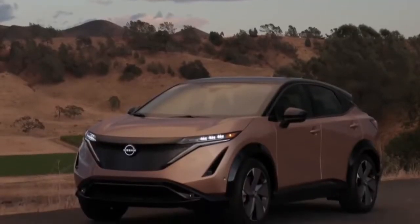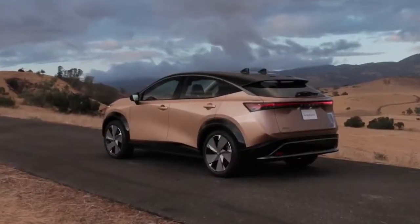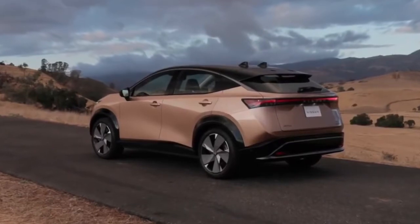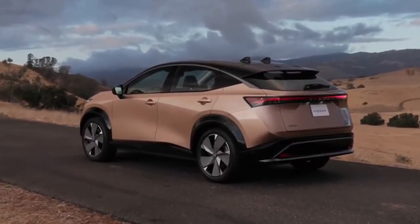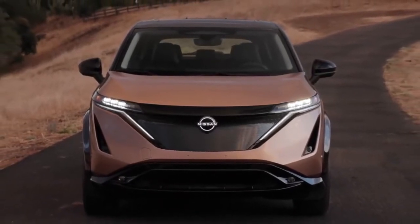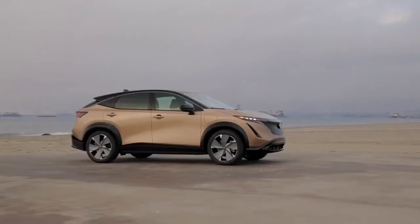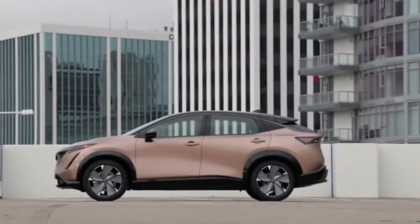Ariya's dramatic styling represents a significant advancement in Nissan's design philosophy, based on what the design team calls timeless Japanese futurism. Built on an all-new platform, the body is characterized by a distinctive Japanese approach conveyed in a simple yet powerfully modern way. It's sleek, sexy, and seamless.